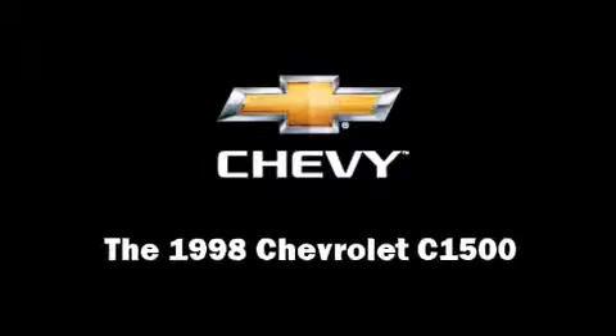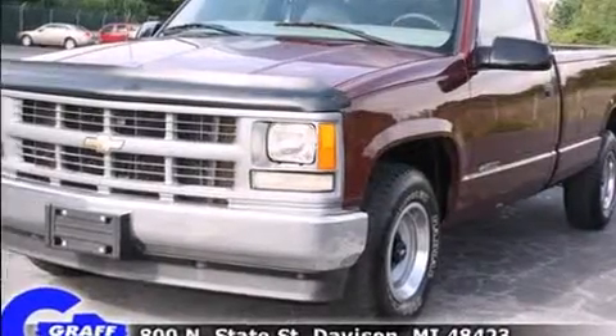The 1998 Chevrolet C1500. Audio features include an AM-FM radio and four well-positioned speakers.